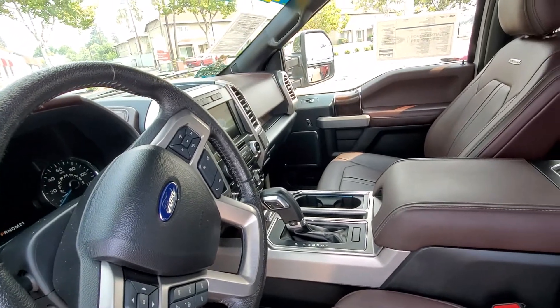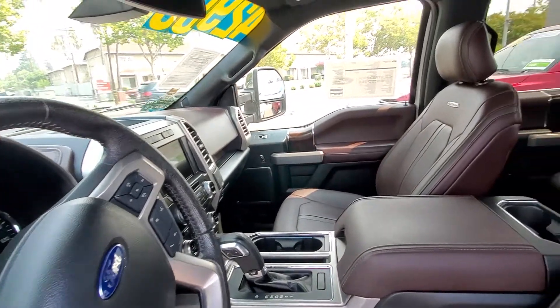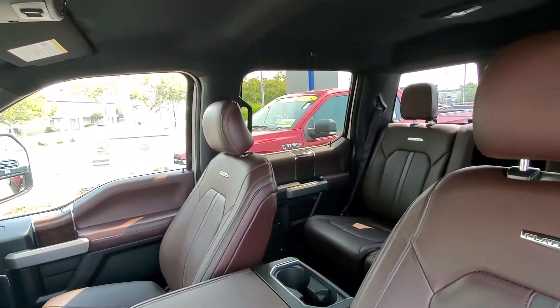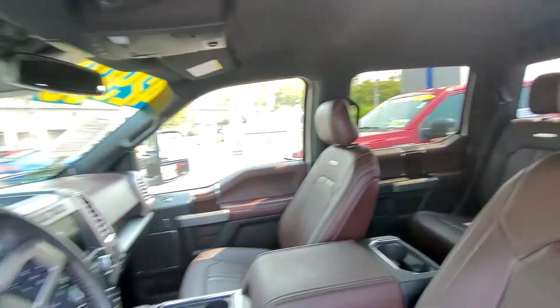It is a one-owner vehicle. I did have a chance to drive this vehicle, and it's beautiful and handles quite well.